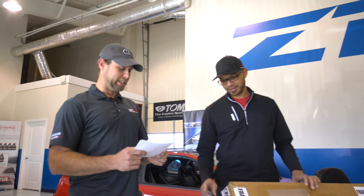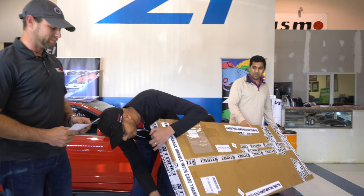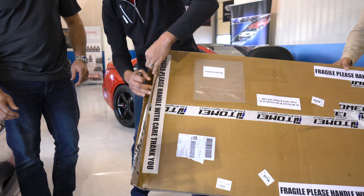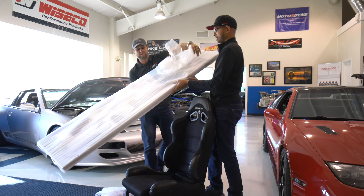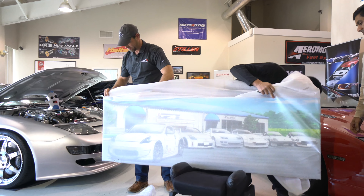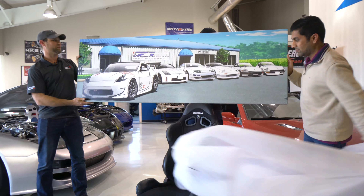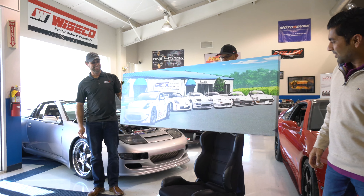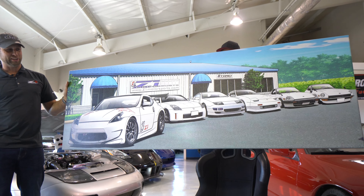We're all excited to see what's in the box — this will be the grand reveal. Wow, very impressive. Can't thank our friends at Tomei and Akira enough for this awesome artwork.